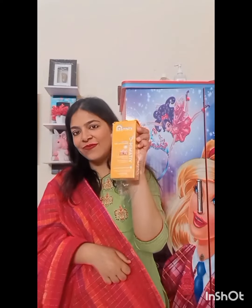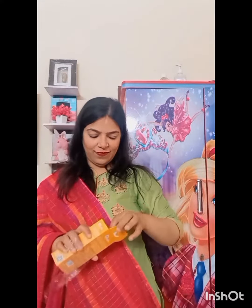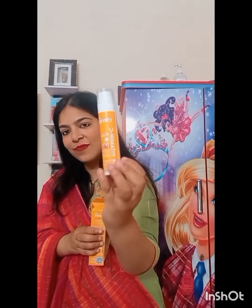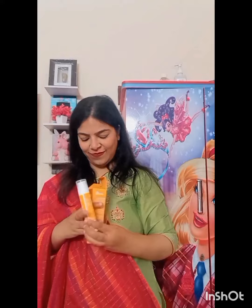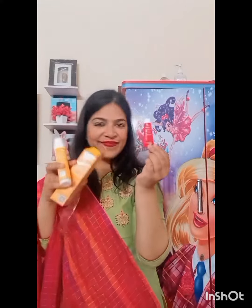The next parcel I will open is from Nykaa, and this is also my first collaboration with them. I received Vitamin C Daily Glow Sunscreen Gel, SPF 50. You know, this is very viral. It gives your skin brightening and hydrating, and it protects your skin from UV rays. It blends so quickly. And with this, I also got a complimentary gift.